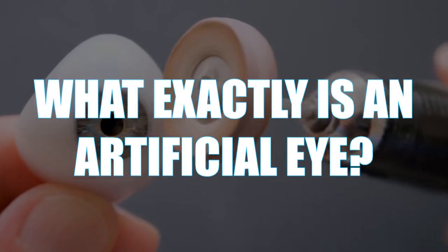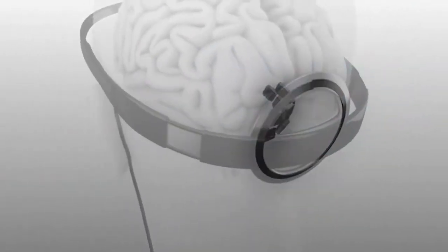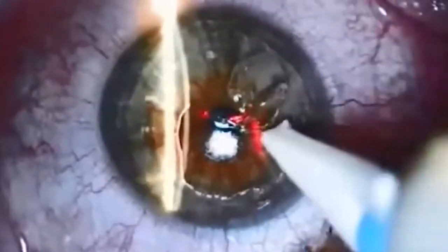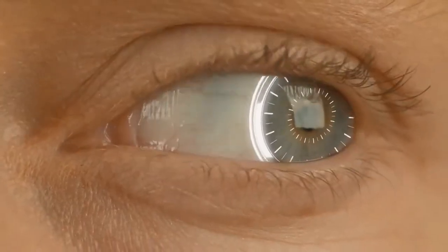So what exactly is an artificial eye? An artificial eye, often known as a prosthetic eye, can help persons who have lost an eye due to an accident or disease enhance their look. It's also known as a glass eye or a fake eye. It's a shell covering the components in the eye socket, not an eye.